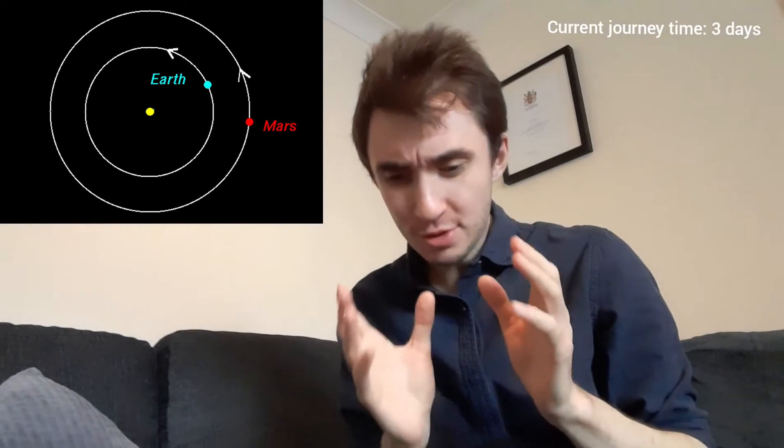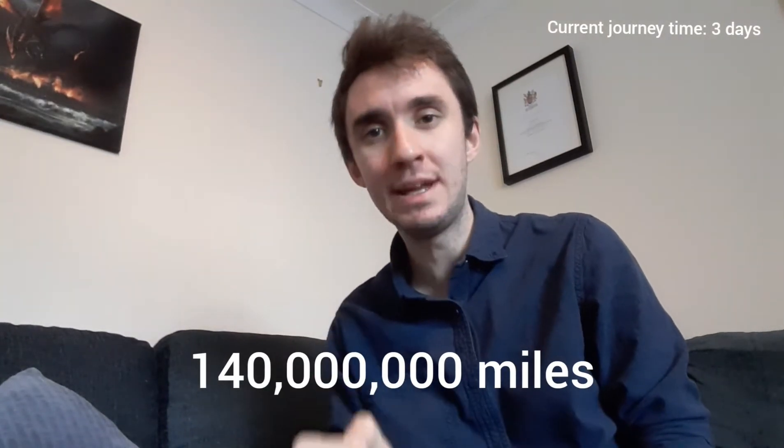Earth and Mars are different distances away from our Sun — Earth is slightly closer, Mars is slightly further away. They're almost like two cars on a racetrack. Earth has the inside track, so it's able to go around the Sun a little bit quicker. This means that Mars and Earth spend most of their time very far apart, an average of 140 million miles. Even if you waited for the timing to be right where the planets were quite close, your journey would still take around eight to nine months.